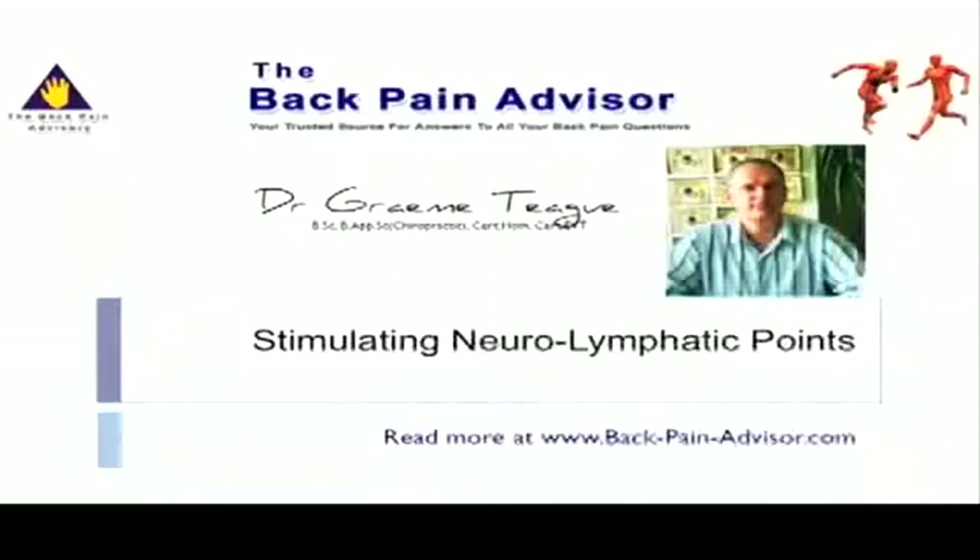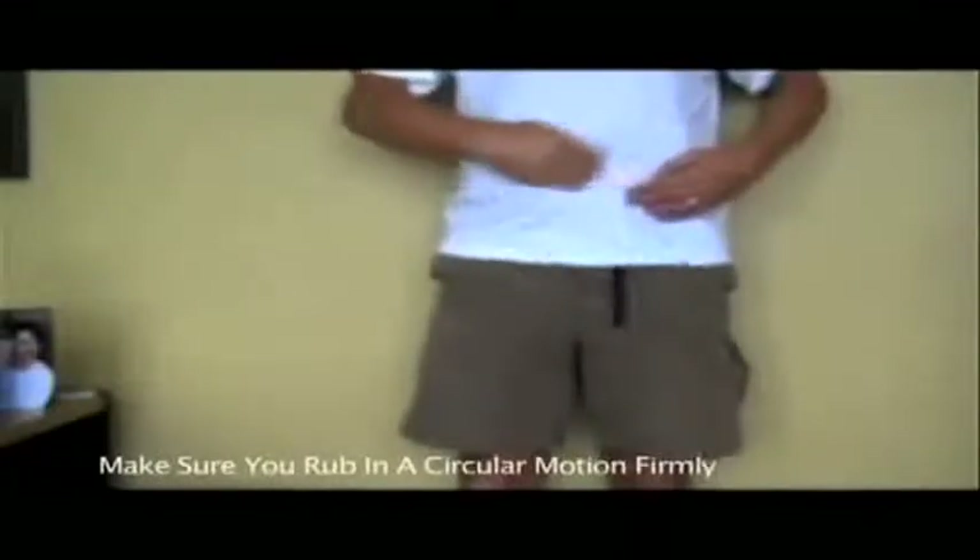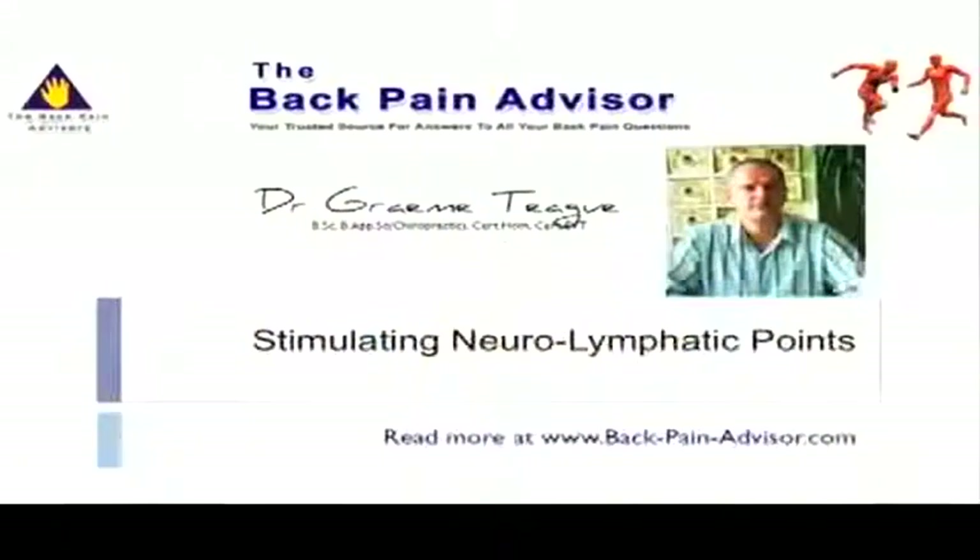These reflexes are essential to stimulate for both weakened as well as tight muscles. The demonstration is for the hip flexor muscle, and these reflexes will help to not only stimulate the nerve supply, but reduce any fluid around the muscle as well.